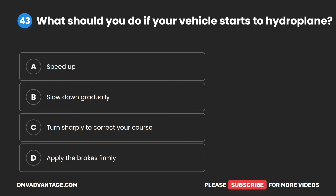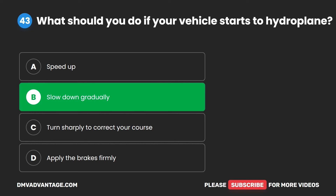Question 43. What should you do if your vehicle starts to hydroplane? A. Speed up. B. Slow down gradually. C. Turn sharply to correct your course. D. Apply the brakes firmly. The correct answer is B. Slow down gradually.